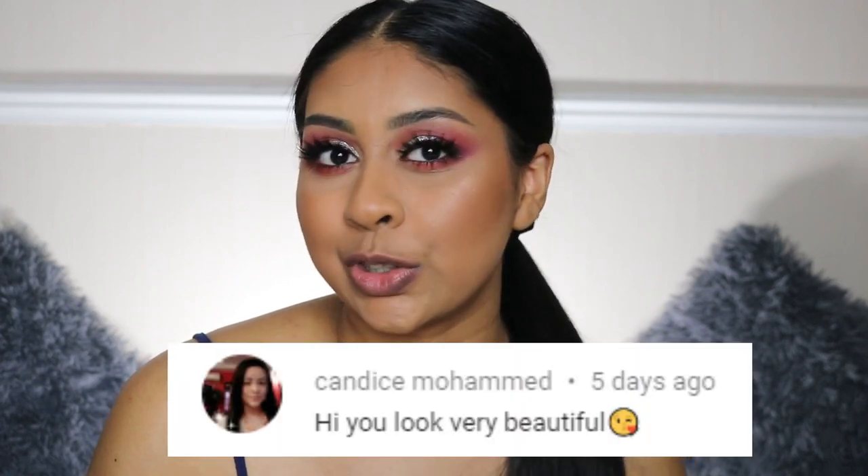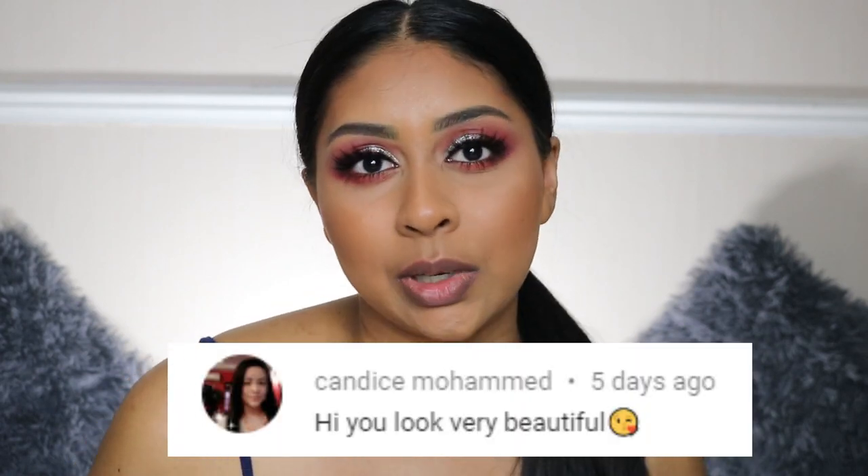Before we jump into the video, I'm going to do my post notification shout-out, and today's goes to Candice Mohammed — thank you so much for your sweet comment! If you guys want to get one next time, all you have to do is subscribe, press the bell button, and let me know in the comments when you've done so, or just leave a nice comment.